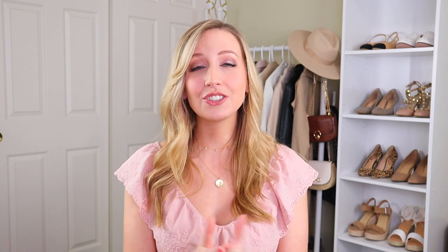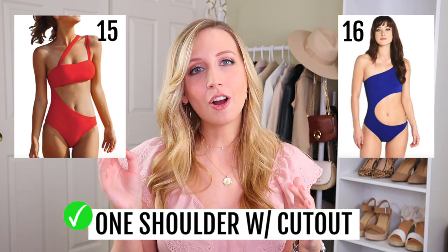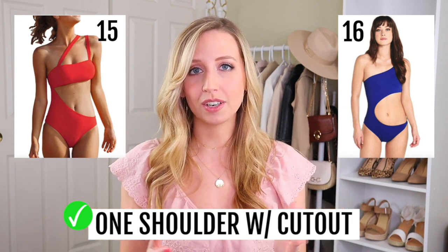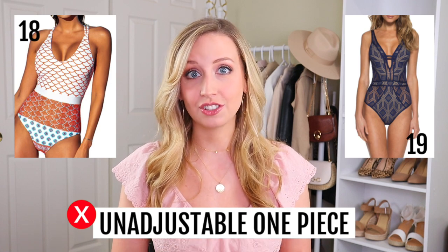A bikini is nice because you just put on the top and the bottom and your torso is what it is. With a one piece, you get into the same problems as with bodysuits — I actually have to get a lot of my bodysuits tailored because they're too long. But after a lot of research, this is the style I think is best for a one piece: it has a one shoulder to elongate your body and a cutout, which gives you flexibility in where you can position the top and bottom. The more adjustable, the better. I'm also including another affordable option that's creative — you can actually tie the two pieces together, so it doesn't matter if you have a long or short torso.